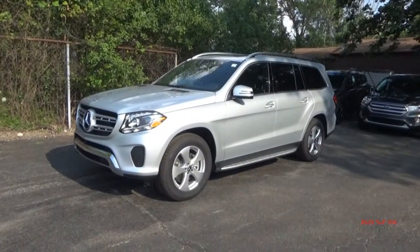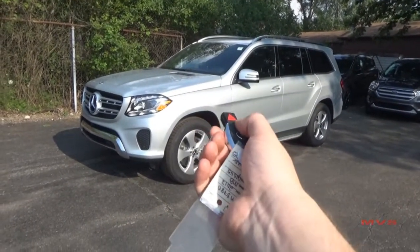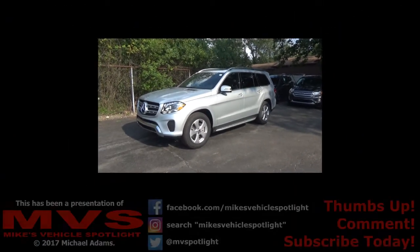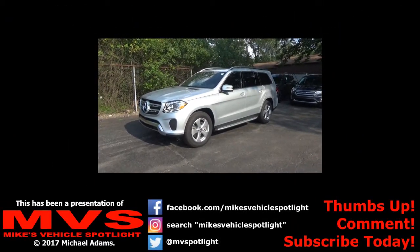This has been a presentation of Mike's Vehicle Spotlight. Be sure to thumbs up, comment and subscribe, and also add MVS on other social media sites.